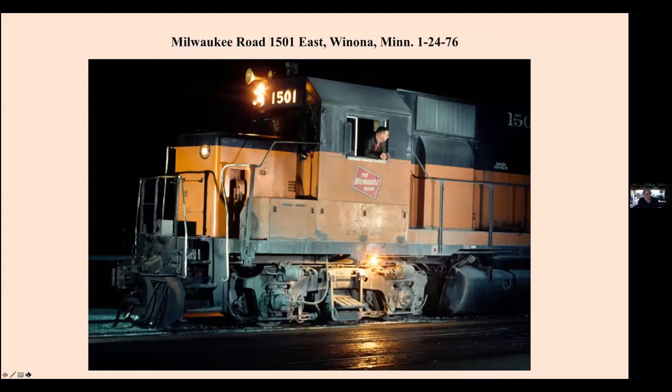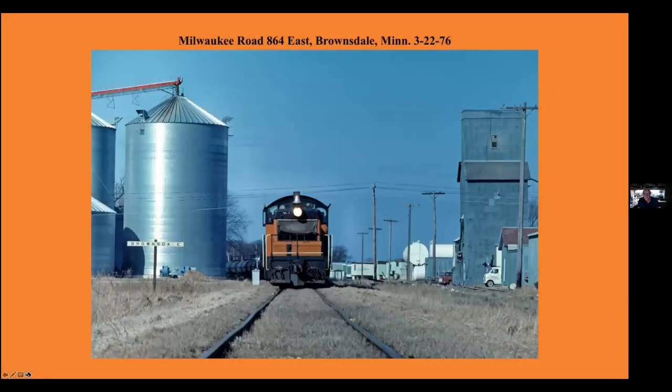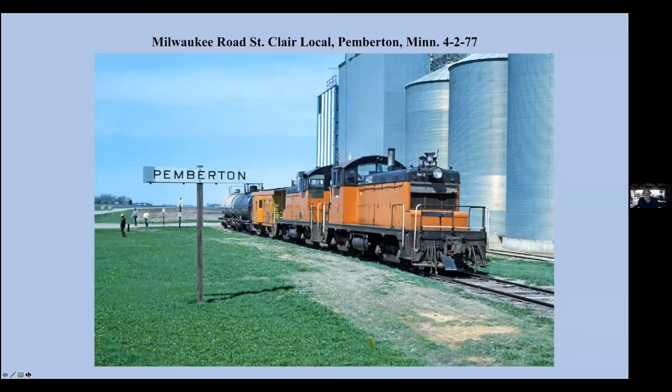Milwaukee Road eastbound with a GP35 at Winona. The SW1s were used in southern Minnesota on the branch lines because of the light weight of rail and bridges. This is a snowstorm at Preston, Minnesota. Notice the old steam locomotive bell on the SW1. A few months later, this is an eastbound train coming out of Austin. And about to cross under the Great Western Overpass at Spring Valley with four of the SW1s.